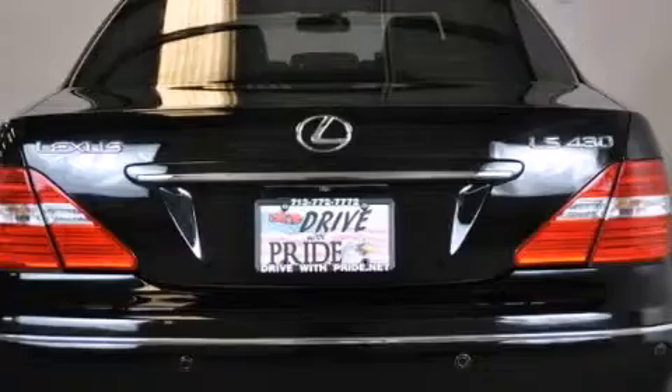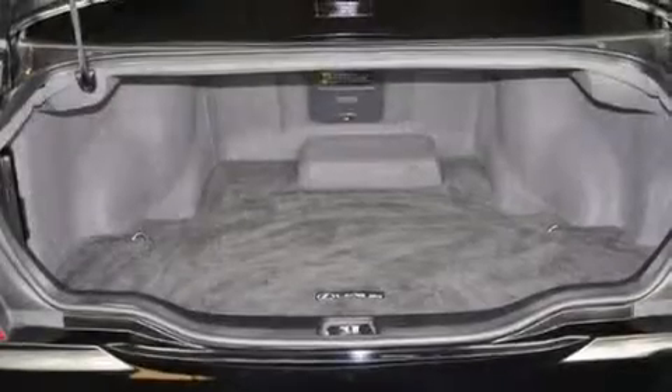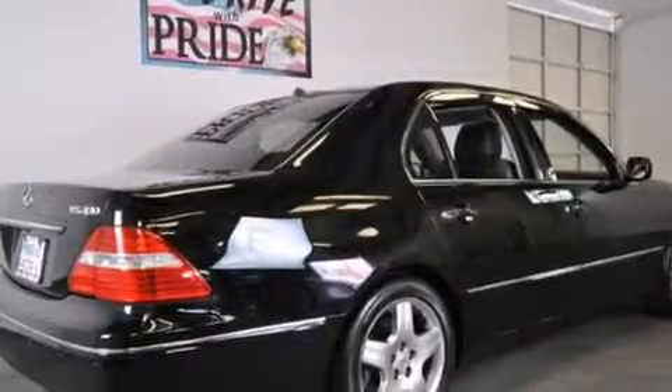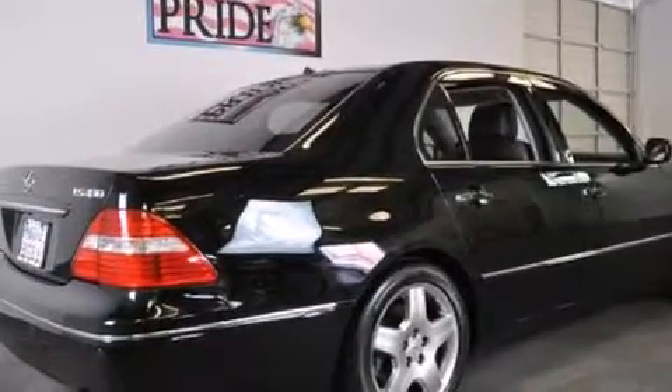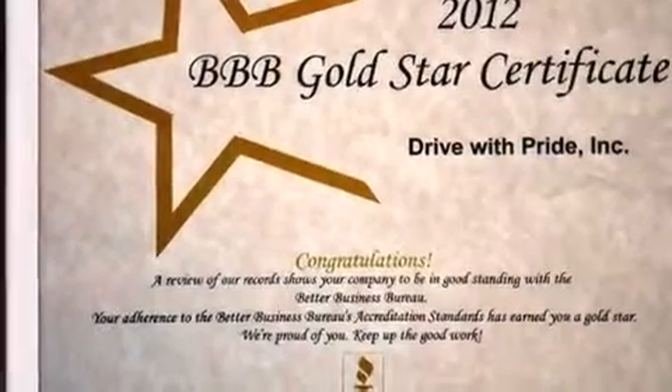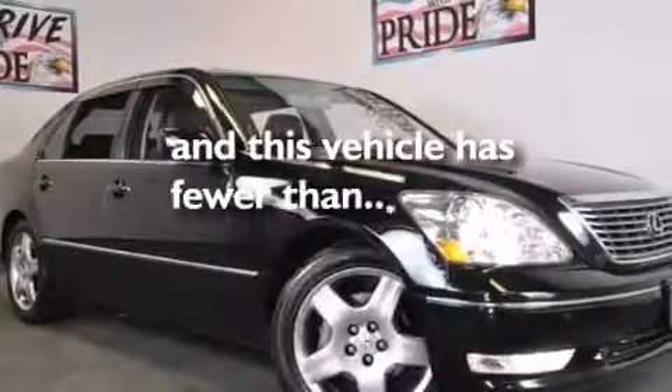The following features are also included: cruise control, an auto-dimming rear-view mirror, a rear window defroster, an MP3 CD changer, a tool kit, front airbags, a first aid kit, a collapsible steering column, and this vehicle has less than 50,000 miles.